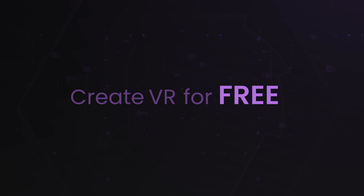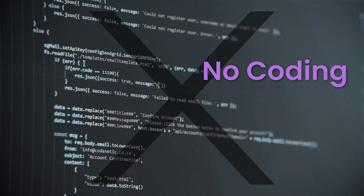Do you know that you can create VR for free, and with no coding skills or design skills needed?